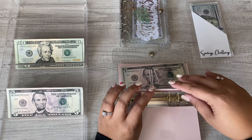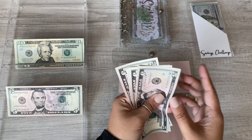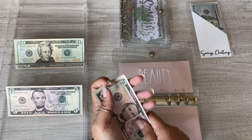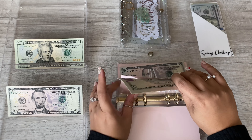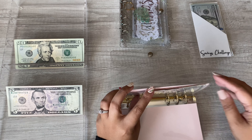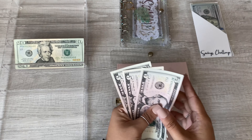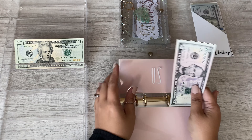Beauty is going to be getting $5 — five, ten, fifteen, twenty — so $20 in beauty. And then the "Us" envelope, I'm putting $5 — five, ten, fifteen — in Us.